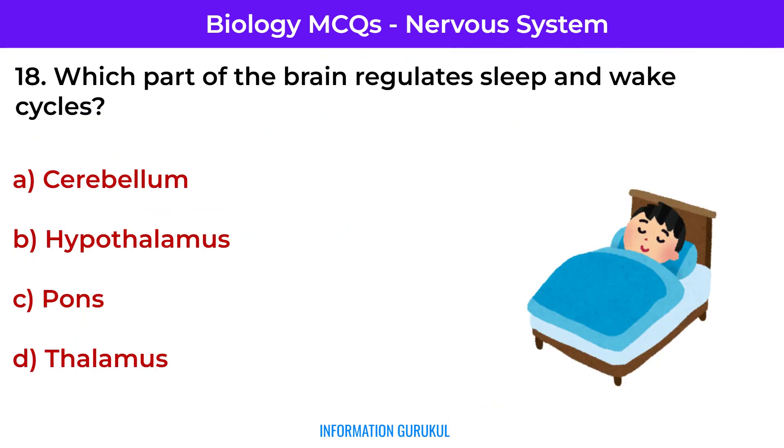Which part of the brain regulates sleep and wake cycles? Hypothalamus — it controls circadian rhythms and sleep regulation.